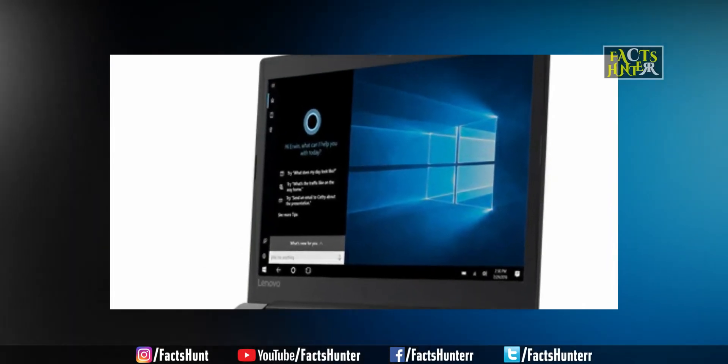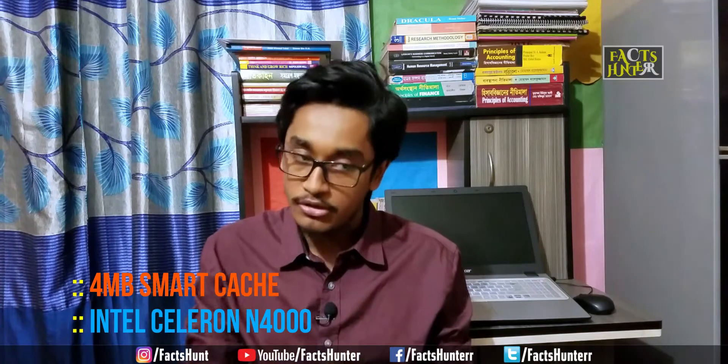The Lenovo IdeaPad 330 is mainly powered by the Intel Celeron N4000 processor, which is a very old chip. The Celeron processor has a burst frequency of 2.7 GHz. The entry level variants include the N4000 and N5100.